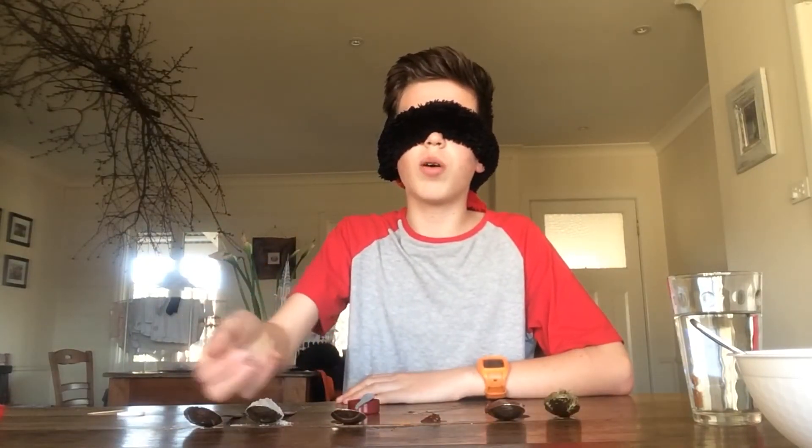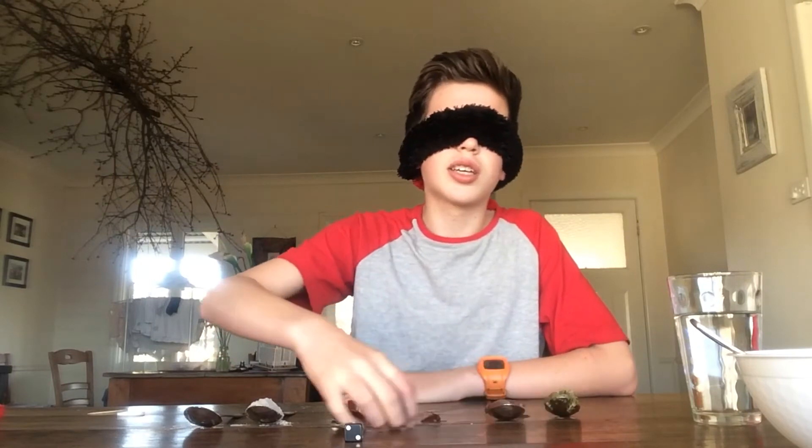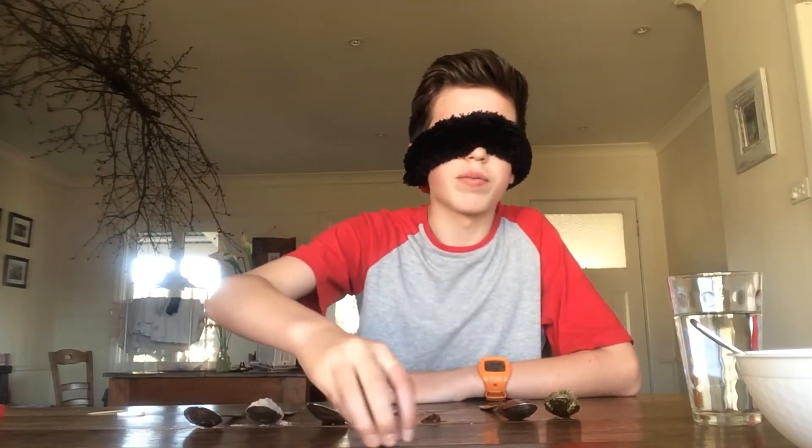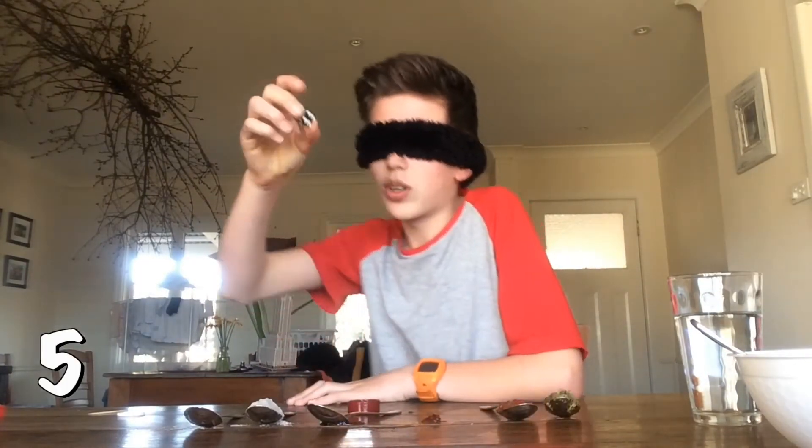Blindfold on. Rolling. Okay, come on, I'm begging for maple syrup. Oh, where is it? Found it. Oh, I moved it. Roll again. Okay. Turning around. It's five, ladies and gentlemen, it's five. Which one is five?